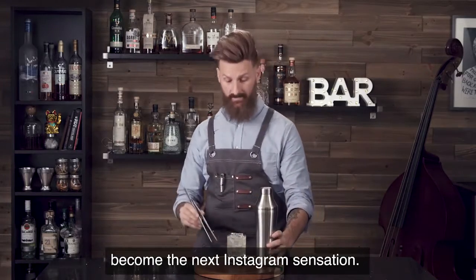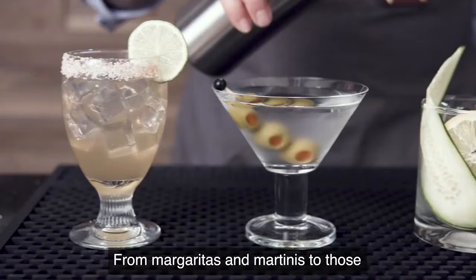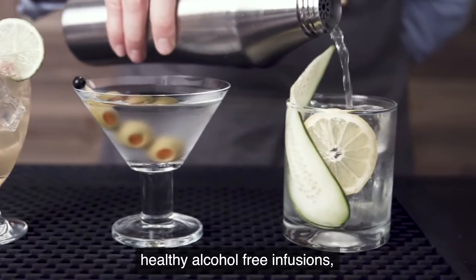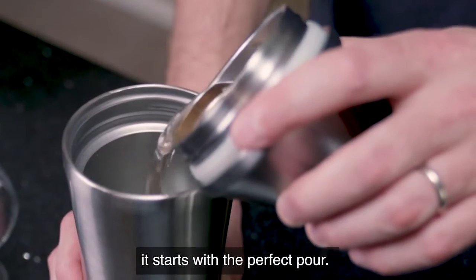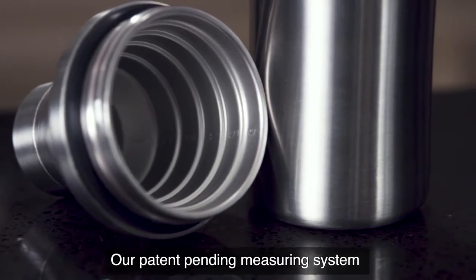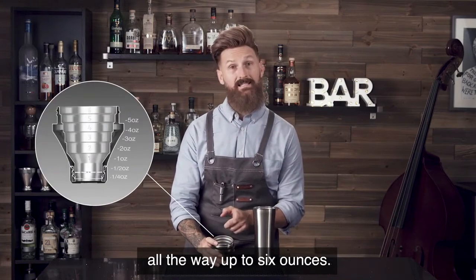Or become the next Instagram sensation. From margaritas and martinis to those healthy, alcohol-free infusions, it starts with the perfect pour. Our patent-pending measuring system allows you to dial in your mix from a quarter ounce all the way up to six ounces.